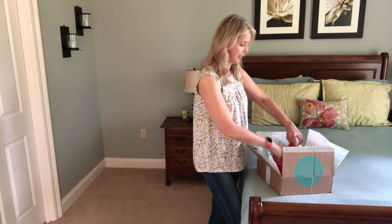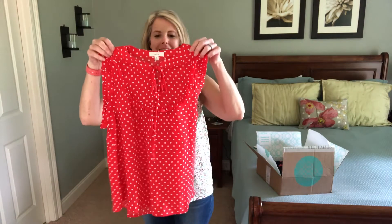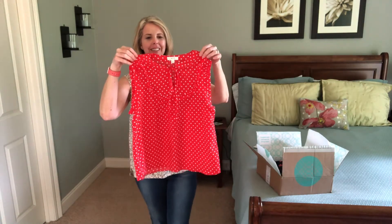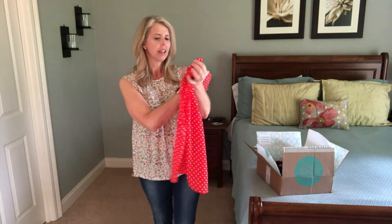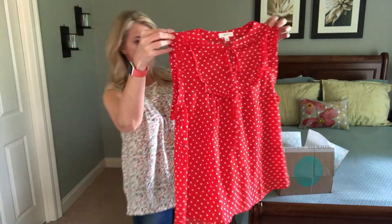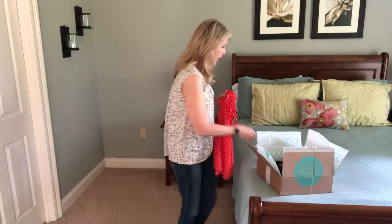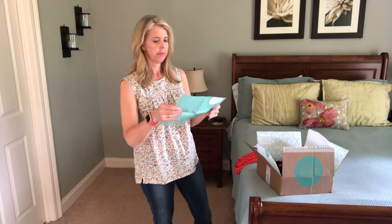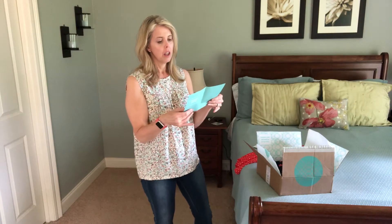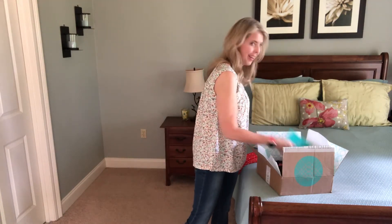Oh my goodness, that is so cute! I love polka dots and I love red. It says it's a size medium but it looks small — they sized up because it looks like it would be really small if it was a small. The brand is Mine, and it's called the Shirley Tie Neck Blouse for $36. Okay, that's good.